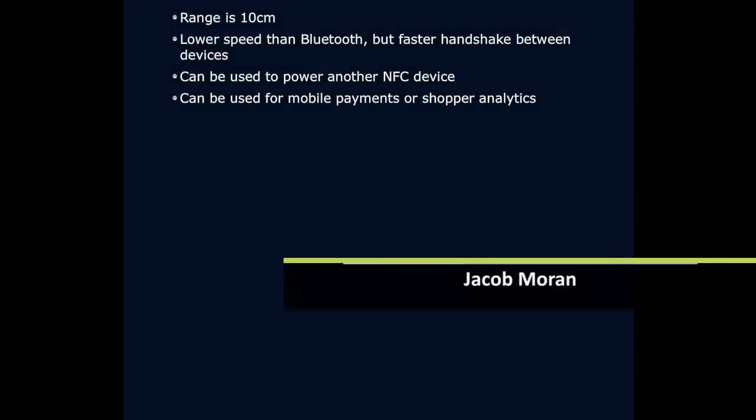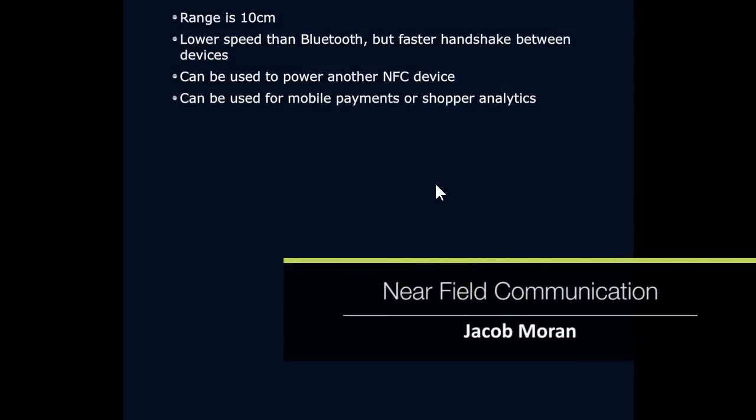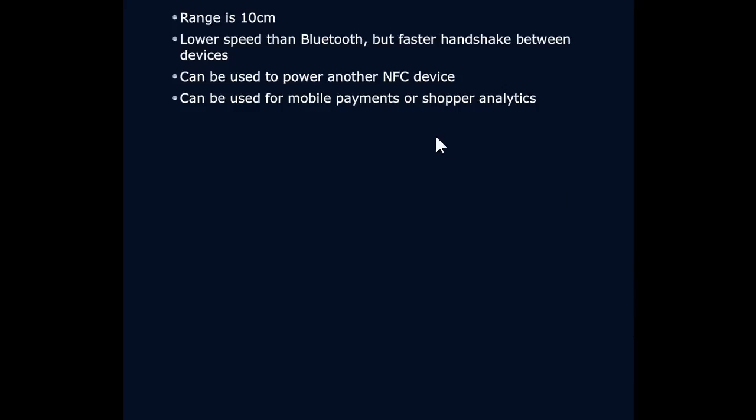We're going to talk about one more wireless personal area network, and that is a wireless personal area network known as NFC, or Near Field Communication. So what is Near Field Communication? It's a cool technology that is designed to do something kind of like Bluetooth, but do it differently.